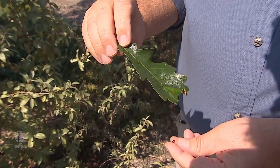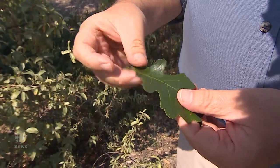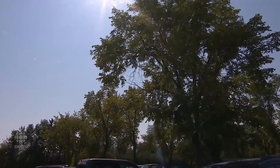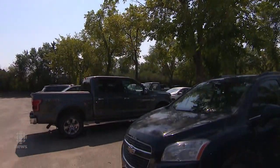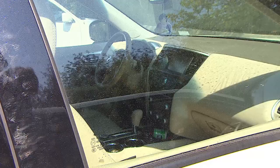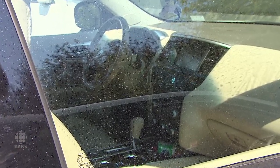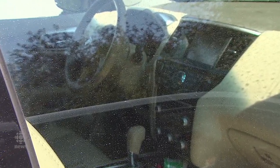Does it cause any problems aside from being sticky? It's more inconvenient than anything else. If you park under trees and get it on your car, soap and water is all you need to wash it off. It won't damage the car — as long as you wash it regularly, it'll be just fine.